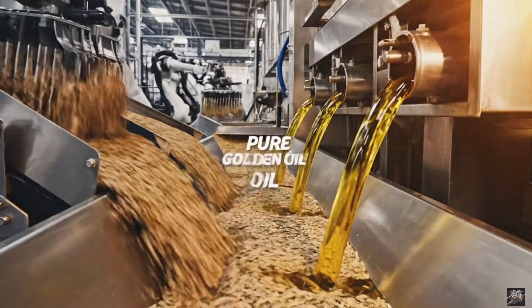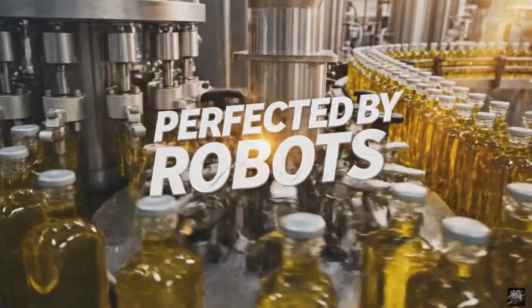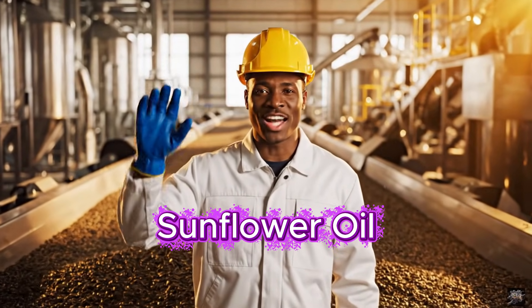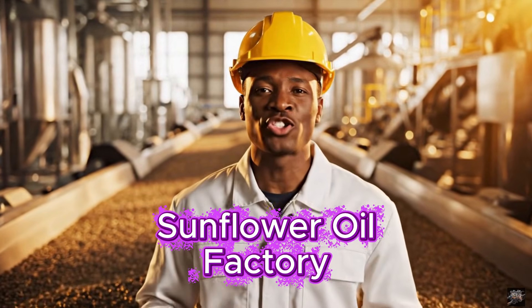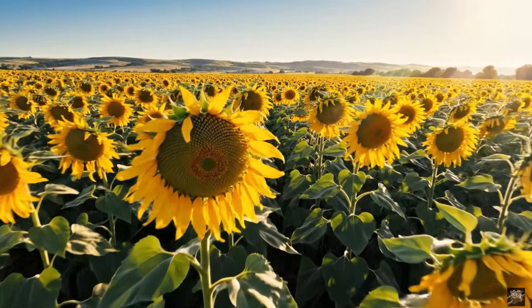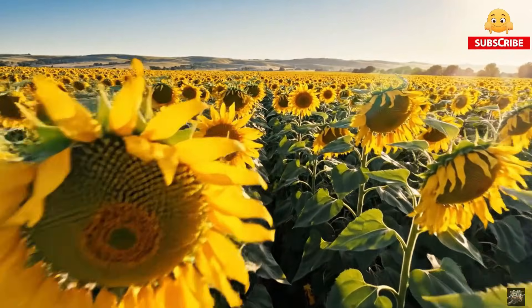From field to bottle, see how golden sunflower oil is made. Welcome to our sunflower oil factory. Today I'll show you the entire process from farm to bottle. Our journey begins where every drop of sunflower oil starts — out in the open fields.